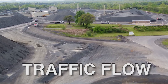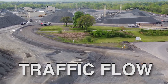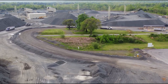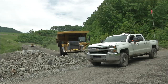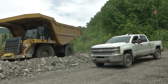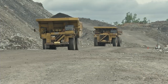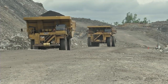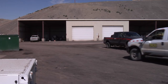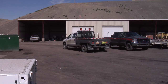Safe traffic flow. Establish and follow a site-specific traffic plan that minimizes the chances of contact between mobile mining equipment and other vehicles and pedestrians. For example, create one-way traffic flows. Separate mining equipment from smaller vehicles and customer trucks. Establish rules on right-of-way and safe zones around large equipment. Enhance the visibility of smaller vehicles with safety flags and flashing lights.